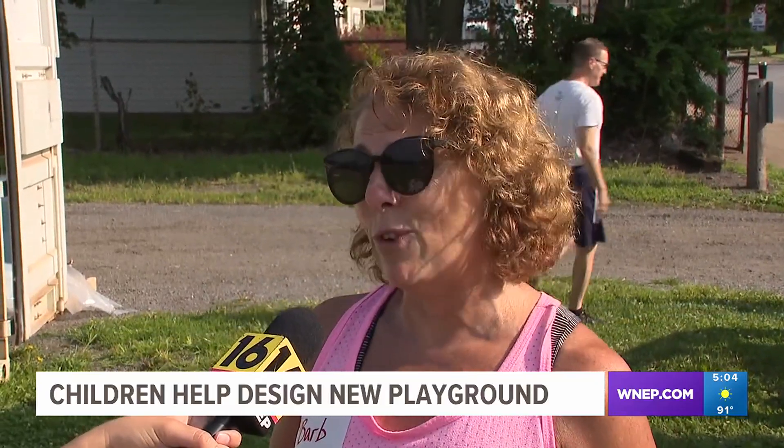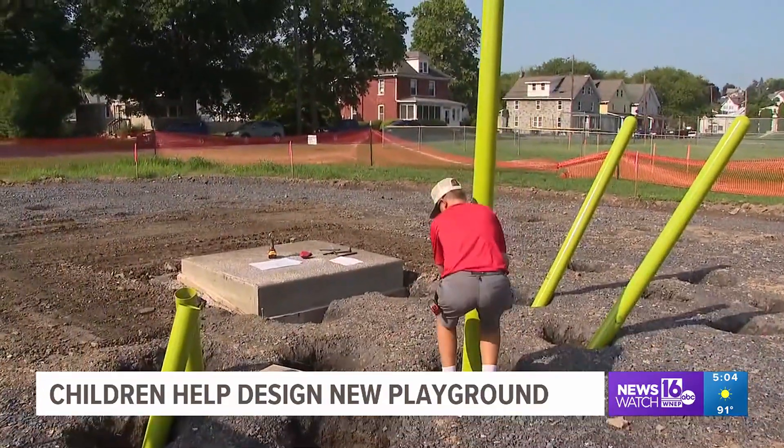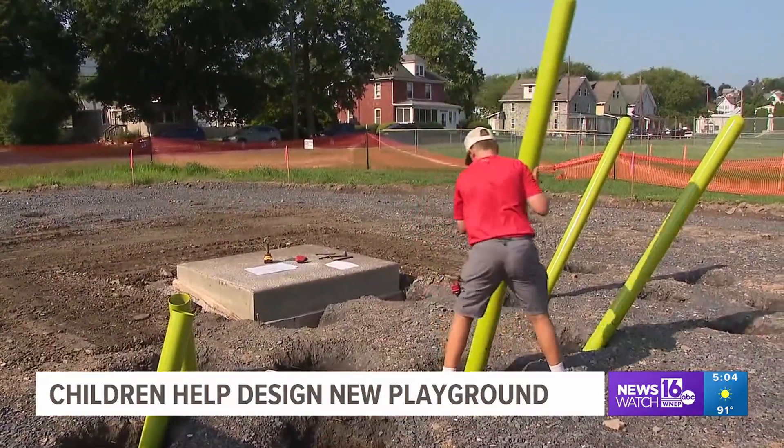The park has needed updating for a number of years, and this just gave us a great opportunity to put all those things together. Design days were held in May, inviting kids and the public to share what's important to them.